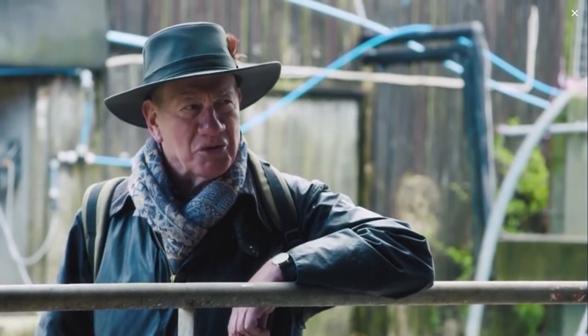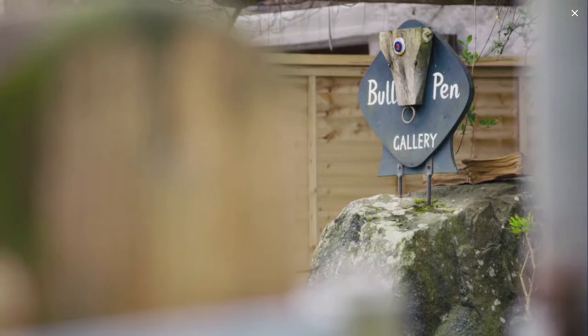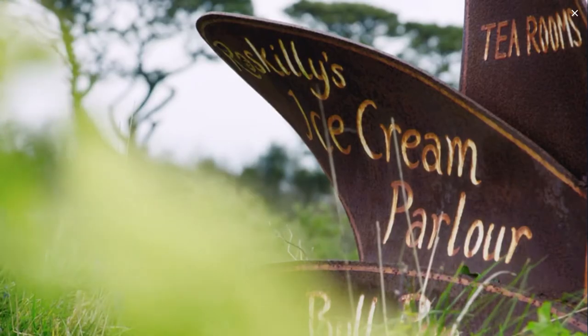The farm seems to be a farm plus, plus, plus — you seem to have all sorts of things going on here. My mum used to make clotted cream and then we branched out into ice cream. It sort of kept on growing and growing really.